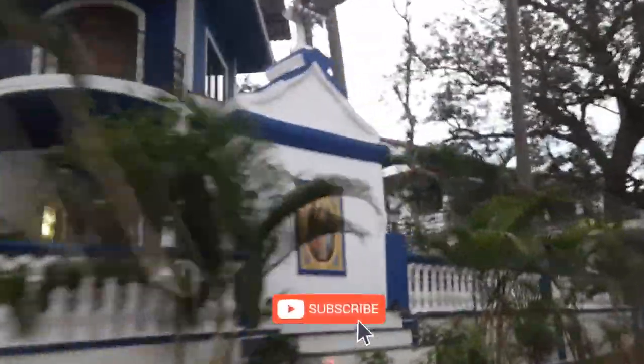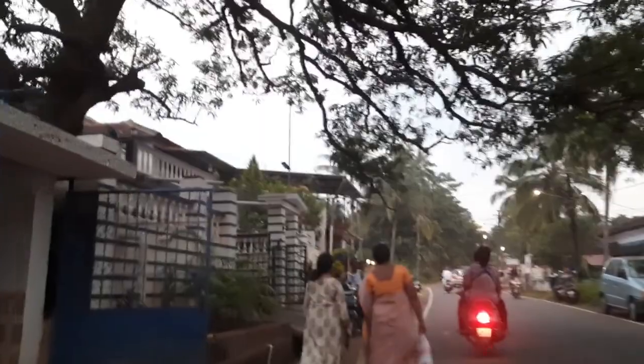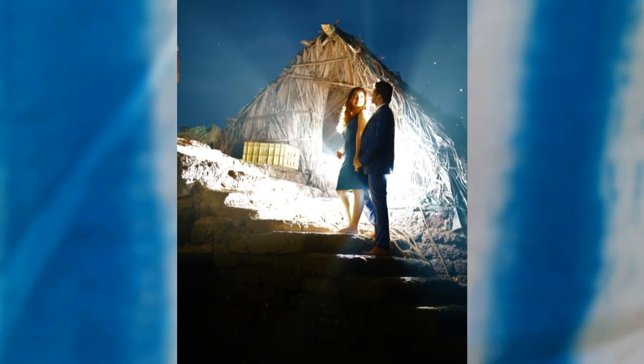We had more such spots in Diwar Island, but unfortunately it was too dark to click pictures. On the way back we came across this hut, and we thought it was a good idea to take one picture here as well — and it turned out really great.